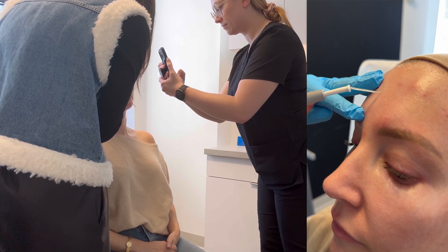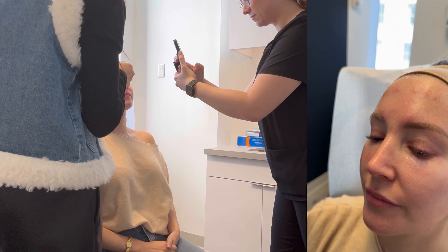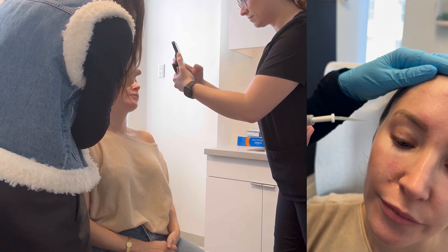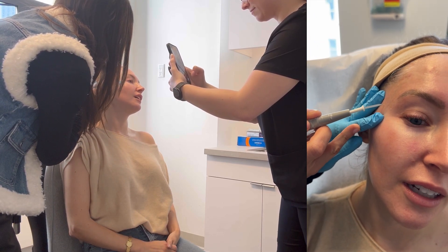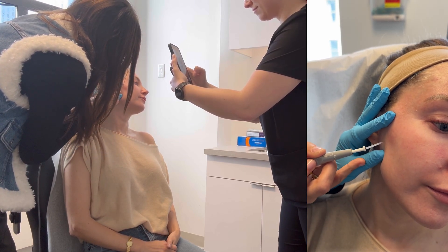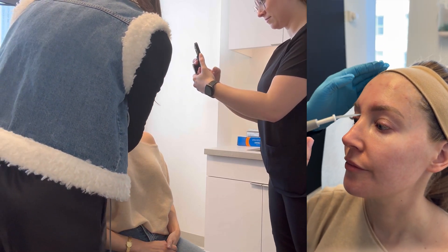I have done this many times — I am just prone to sebaceous hyperplasia. It does not hurt at all. It flattens them; it doesn't totally get rid of them, but then I can keep them away better with retinoids. These are not to be confused with milia — milia can be extracted, but sebaceous hyperplasia kind of look like little donuts with a depression in the middle, and they need to be electrocauterized.